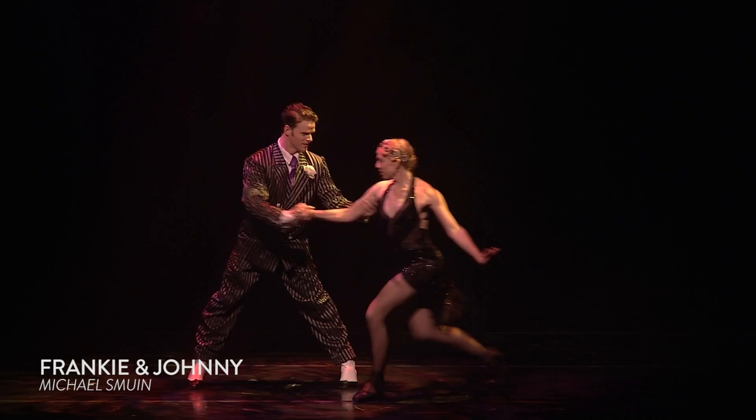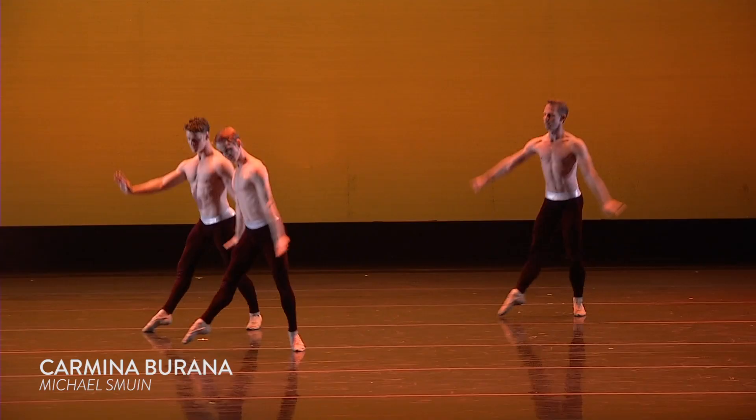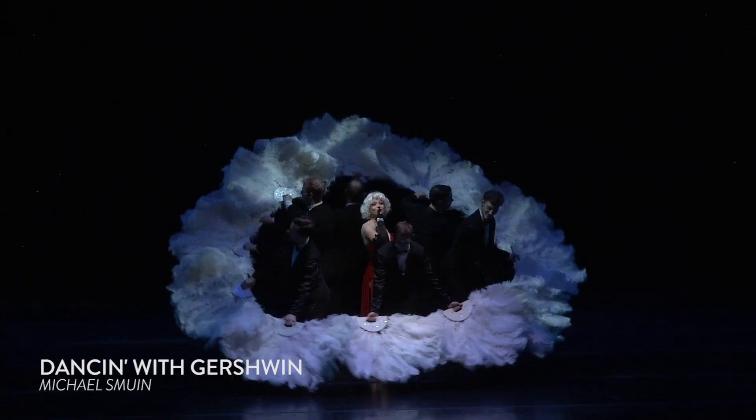Hi, my name is Amy London. I'm the ballet master here at SMUIN Contemporary Ballet. For the 25th anniversary season, Celia and I talked about presenting a bit of a history of SMUIN Ballet to show our audiences and our dancers where we came from.